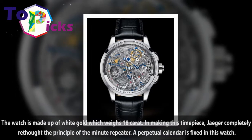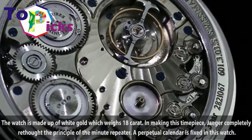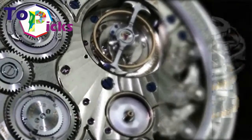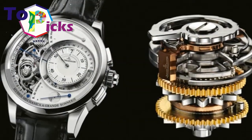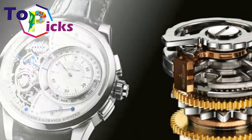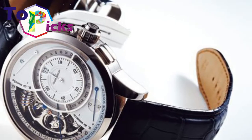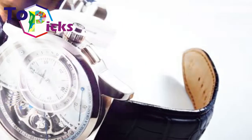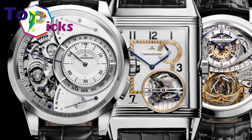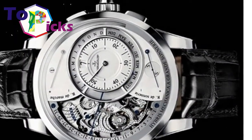The watch is made up of white gold weighing 18 carats. In making this timepiece, Jaeger completely rethought the principle of the miniature repeater. A perpetual calendar is also fixed in this watch.